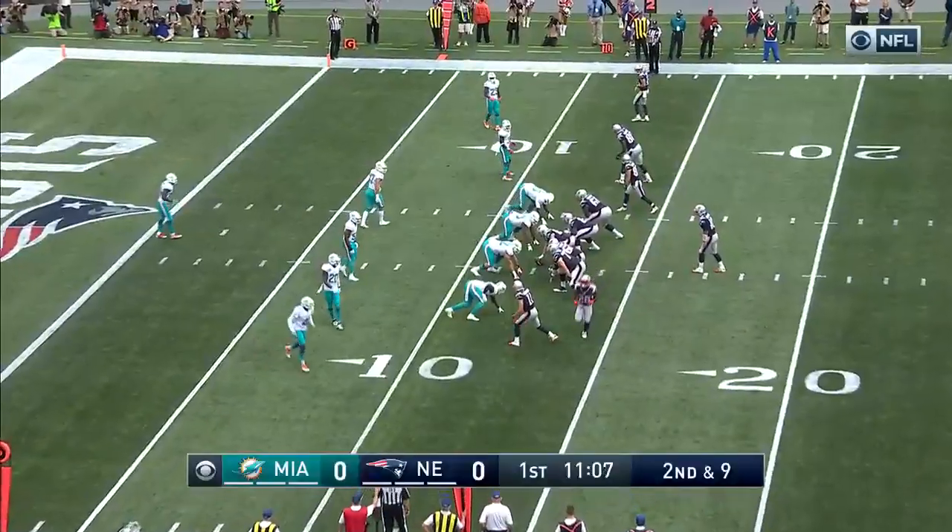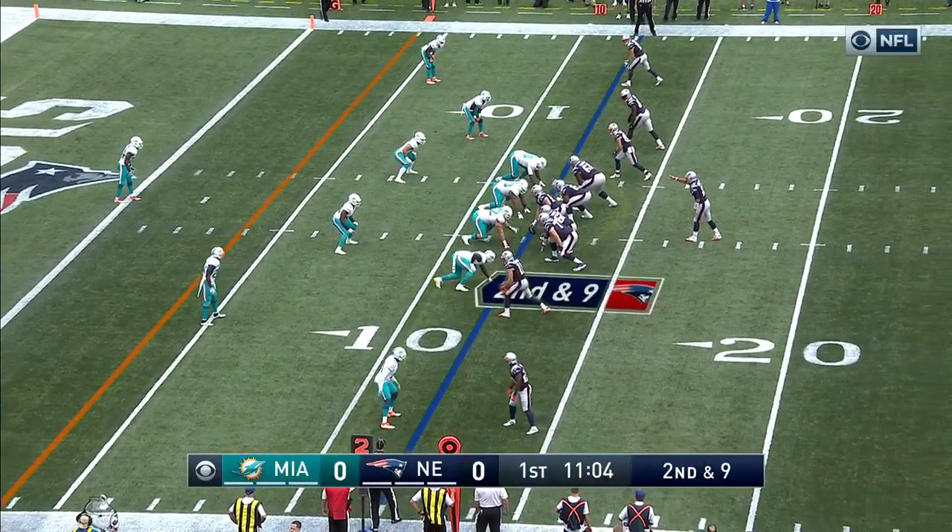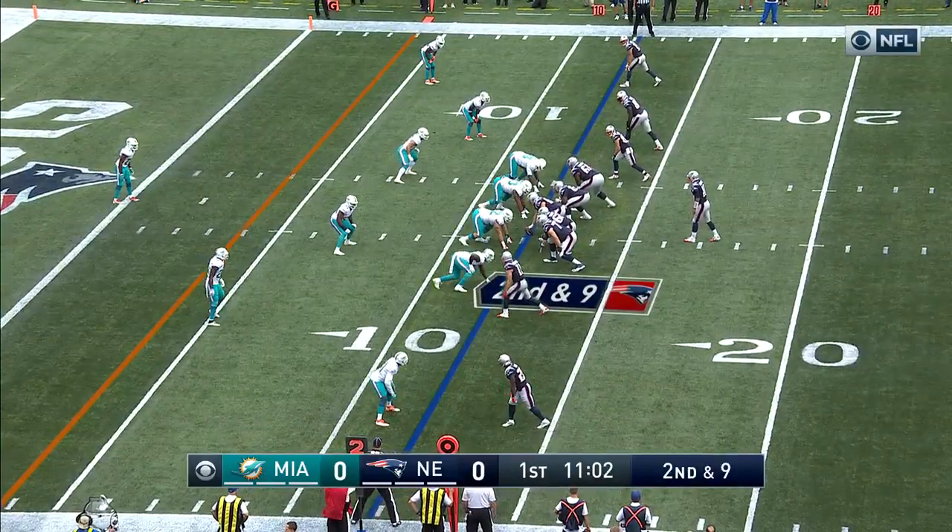Yeah, wide receivers do block in this offense, don't they? You have to. Second and nine — opening drive for the Patriots.